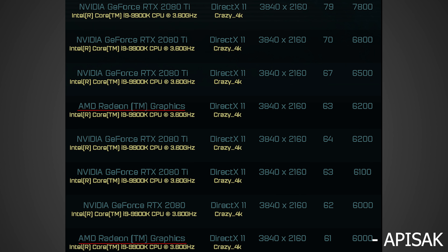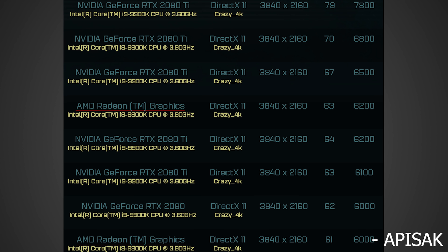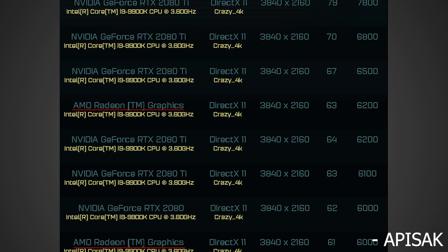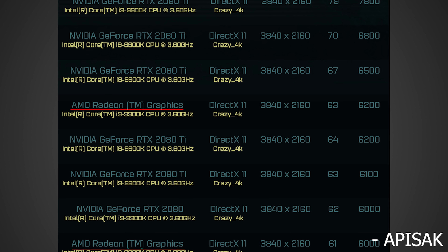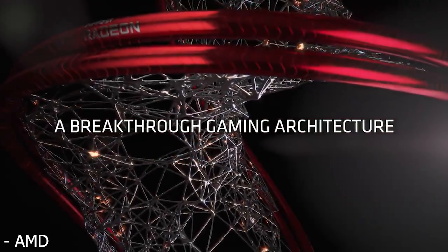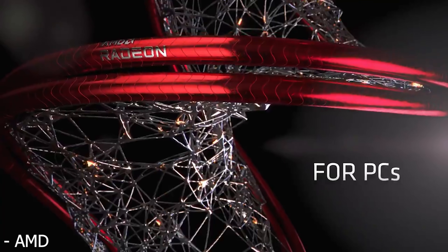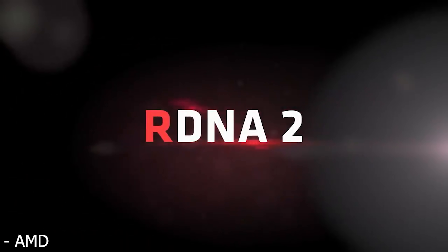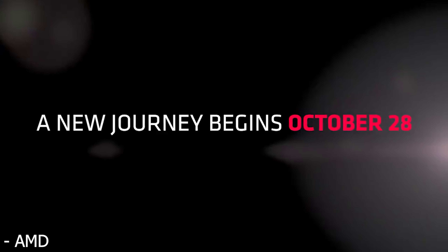Looking at the newest leaked benchmarks, the Big Navi chip being shown wasn't even going to be as fast as a 2080 Ti, which got a lot of people, including me, very disappointed. But in the back of my mind I was wondering: is this actually the biggest Navi? Because it might not be. New leaked pictures from Jayce2cents and Red Gaming Tech have me believing that was probably a cut-down variant of Big Navi, and not the biggest Navi that we've all been waiting for.